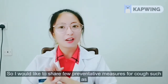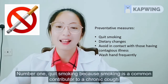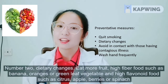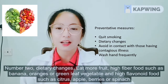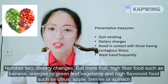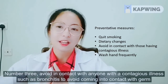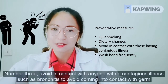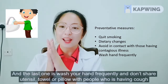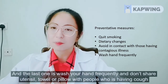I would like to share a few preventive measures for cough. Number one: quit smoking, as smoking is a common contributor to chronic cough. Number two: dietary changes — eat more fruit, high-fibre fruits such as banana, oranges, green leafy vegetables, and high-flavonoid foods such as citrus, apple, berries or spinach. Number three: avoid contact with anyone with a contagious illness such as bronchitis to avoid coming into contact with germs. Number four: wash your hands regularly and frequently, and don't share utensils, towels or pillows with people who have a cough.